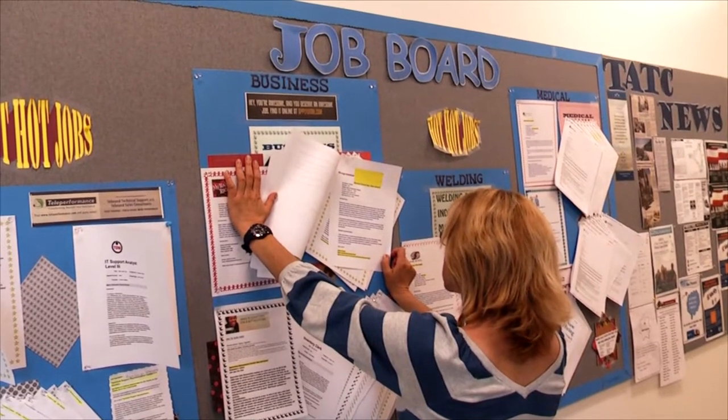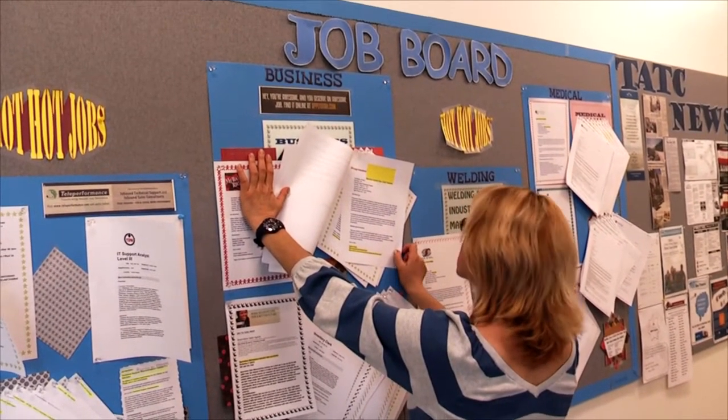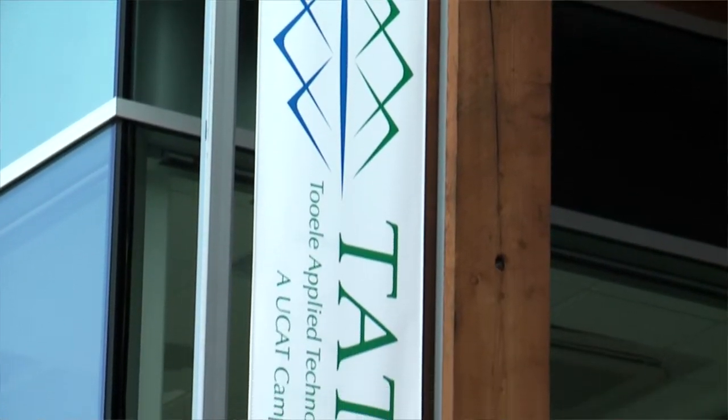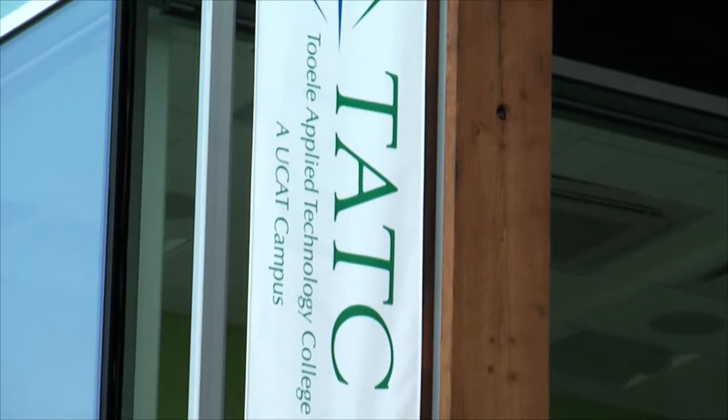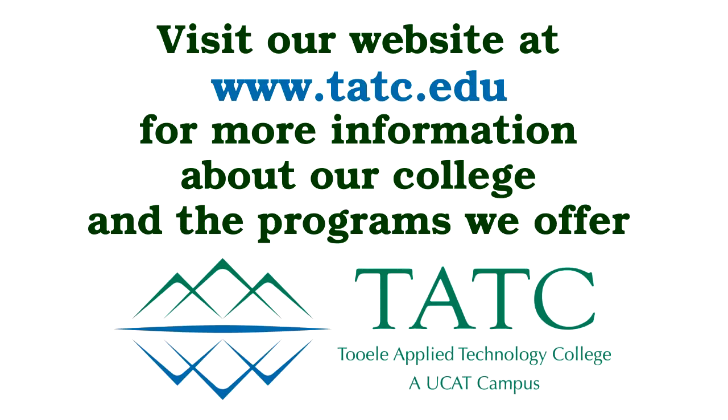The programs and services mentioned are only a taste of what TATC has to offer students of all ages. Visit our campuses today and see what we can do to assist you with your career path training. TATC has enhanced the lives of many students through competency-based learning and certificate programs. Let us do the same for you.